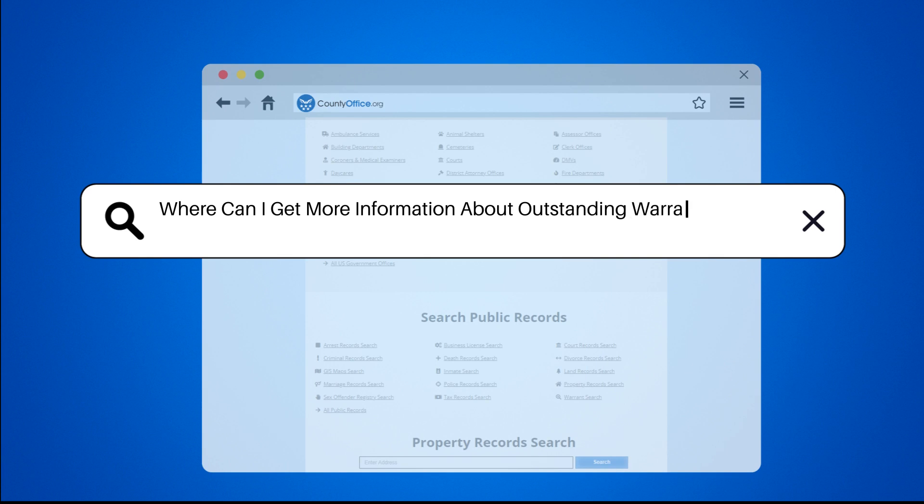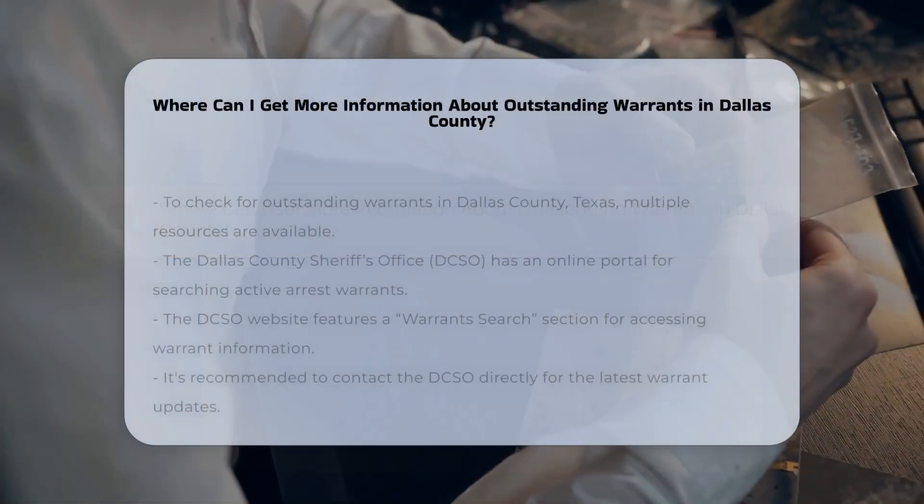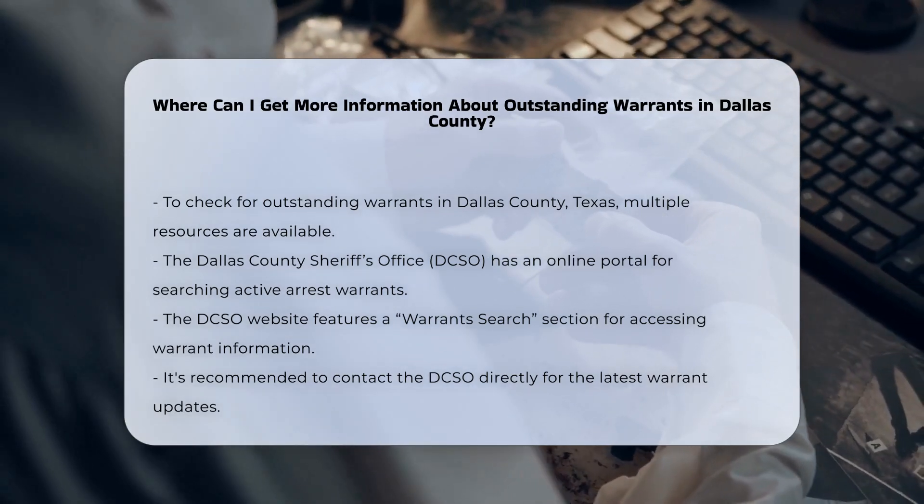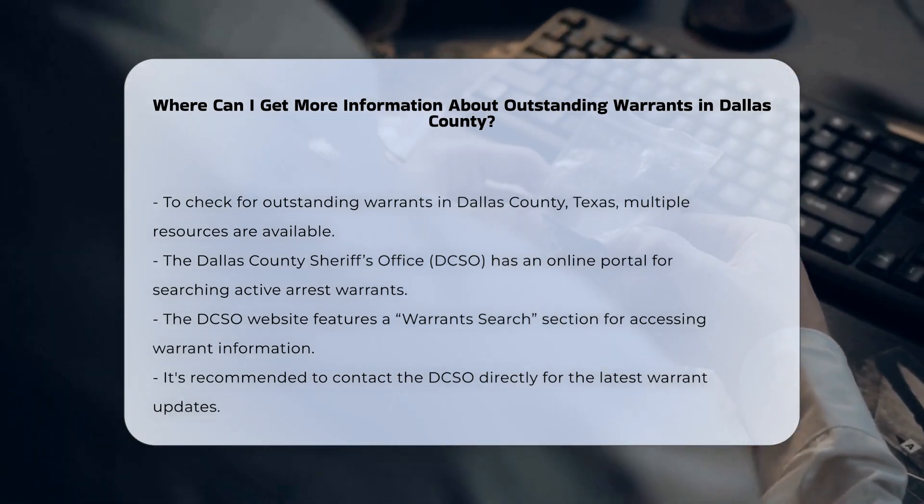Where can I get more information about outstanding warrants in Dallas County? To find out if you have an outstanding warrant in Dallas County, Texas, you have several reliable resources at your disposal.